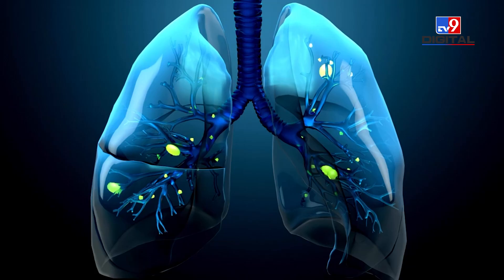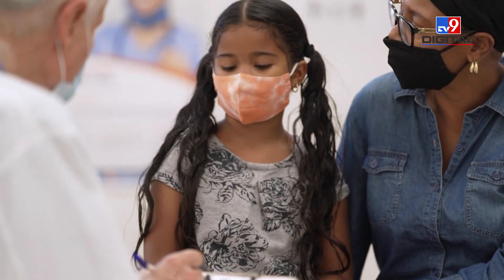Hello everyone, I am Dr. Shikha Singh and you are watching TV9. Adenovirus, which is growing rapidly, especially in children under 10 years. What happens when it occurs? Where does it attack our body? What are the symptoms? How can we be saved from it? And if it happens, what is the treatment and what kind of diet we need to take? In today's video, I will give you this information.